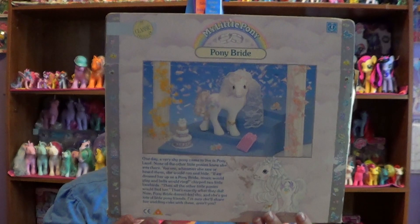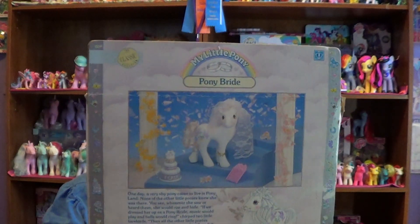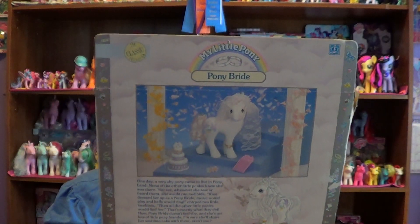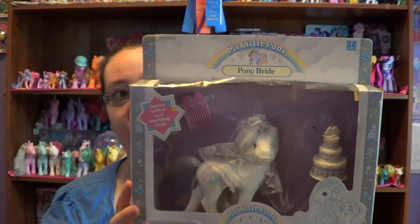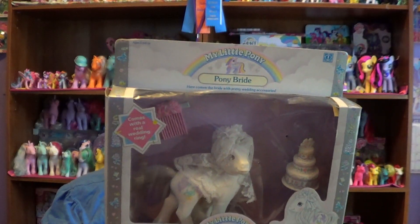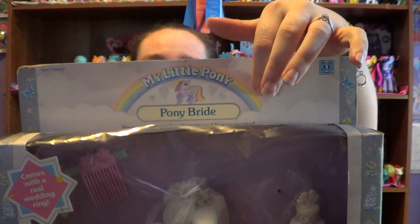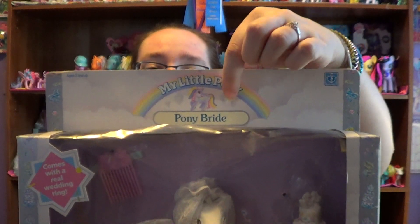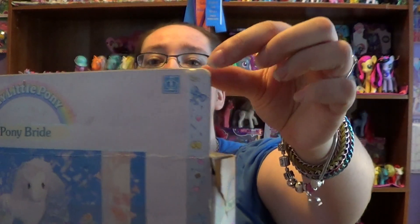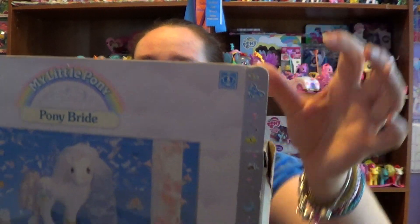Now this pony came out in 1990 and it's just one of my favorite ones. I love how she was a different pose from the rest of the ponies. On the top here it says My Little Pony, so it is a real My Little Pony, and it has another one of my favorite ponies right there — Ringlets — and the old Hasbro logo. And this is just the bottom of the box.